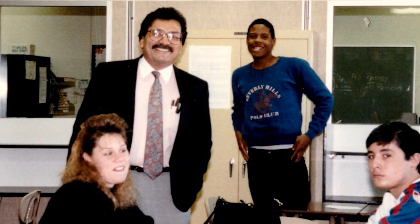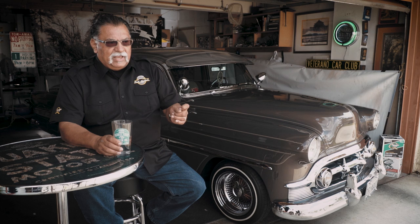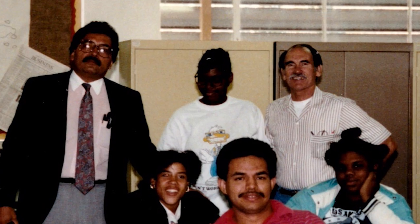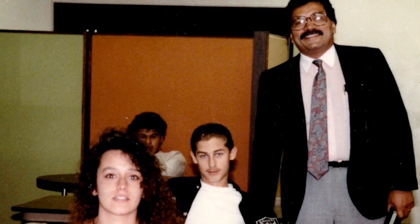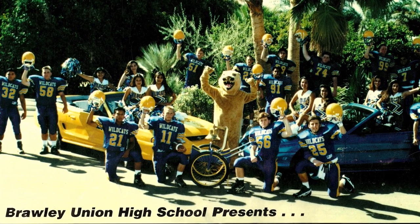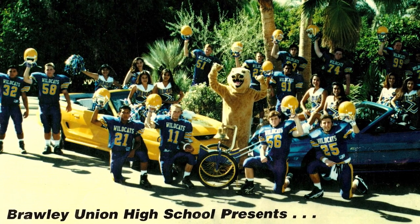Twenty-five years after getting my master's, I went back to school and in 2002 received my doctorate in organizational leadership. I had started 20 years earlier and got discouraged — I thought I'd have to quit working to focus on the program. My wife was the one who said, 'Absolutely not, you're not quitting. I forbid you to quit.' I literally spent over 40 years in the field of education, and those experiences also led me to be involved in community and civic organizations as well.